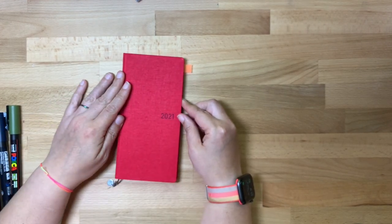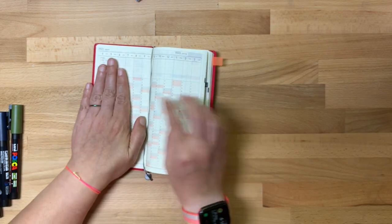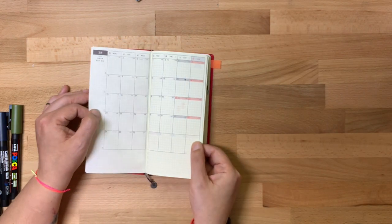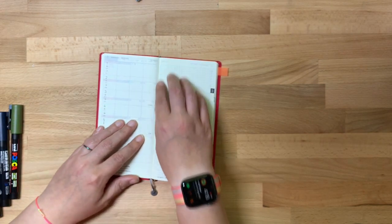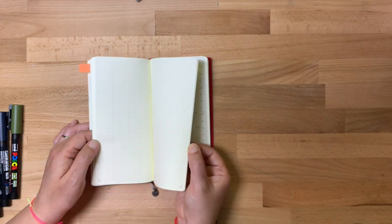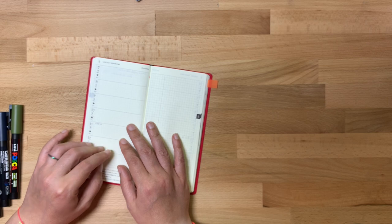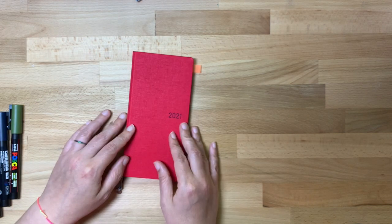This is a Hobonichi Weeks. I bought this from Jetpins. The Weeks has an index in the front — I use that as a weight tracker. It has monthly pages for each month, and this particular book is for a full year from April to April. It has weekly spreads — one spread per week with your days on the left and extra note space on the right. In the back you have about 75 extra pages just for notes. I can't get over how much I love the Hobonichis — the paper is gorgeous, they're fun to use and fun to write in. If you're looking for a new planner and you've never used a Hobonichi, I encourage you to check them out.